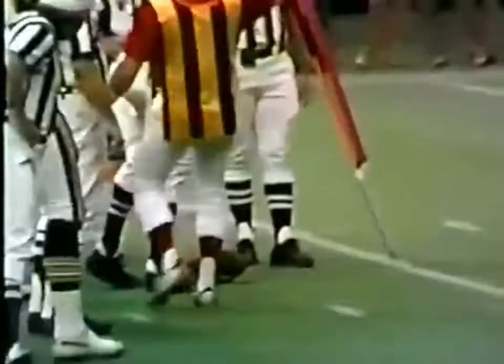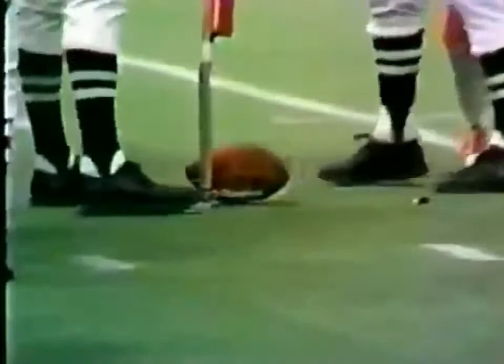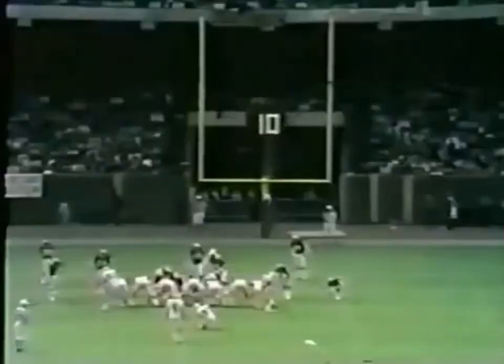They give it to Ricky Bell, and I don't know if he got it. I don't believe it — once you get down there you've got to come away with something, be it three points or six. But the Buccaneers picked up the first down by the margin of the nose of the football.